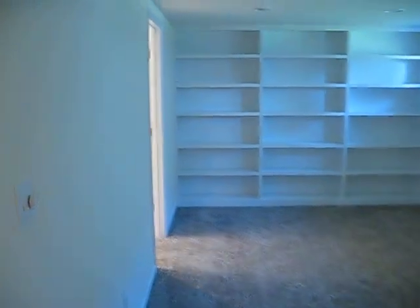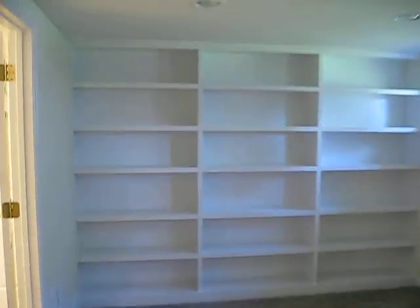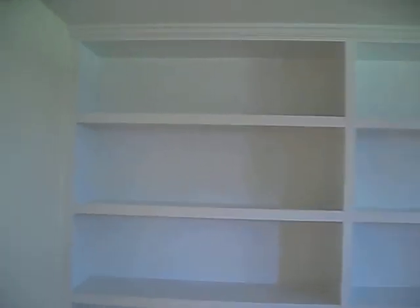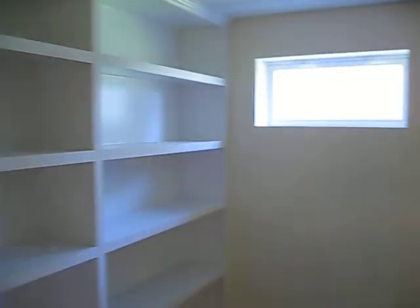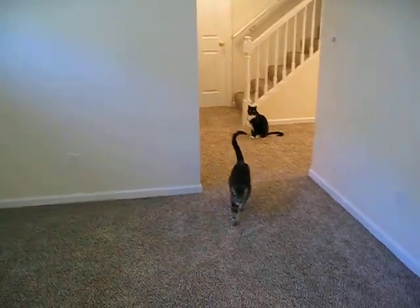This is Ingrid's room. She got her built-in bookshelves with the crown molding at the top. Windows. We're going to put Ingrid's desk right there. Here comes Marble.